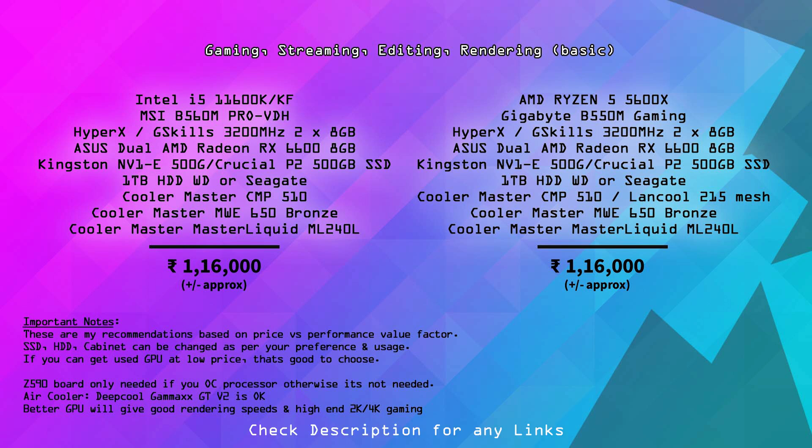The RX 6600 is an 8GB graphics card in the ₹54,000 range. Storage is Kingston NV1 or Crucial P2 500GB SSD plus a 1TB hard drive. The cabinet is Cooler Master CMP510 in the ₹5,500 range. Power supply is Cooler Master MW 650W Bronze. A liquid cooler — Cooler Master MasterLiquid ML240L — is available in the ₹6,600 range. Total for this build is approximately ₹1,15,000. The AMD equivalent is the Ryzen 5 5600X with Gigabyte B550M, same specs overall, at ₹1,15,000–1,20,000.